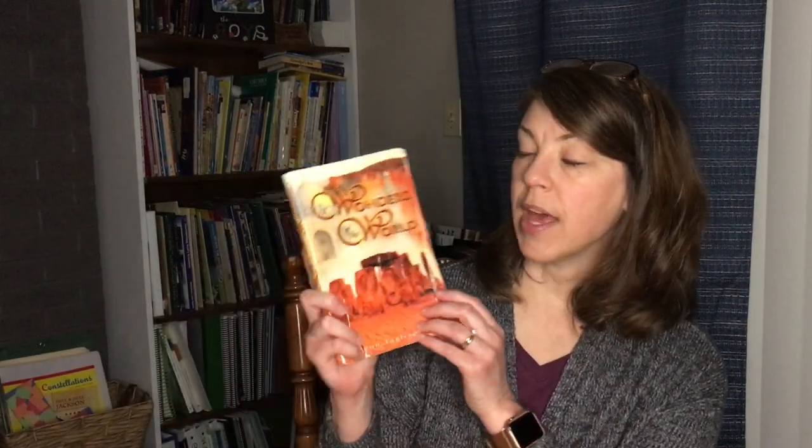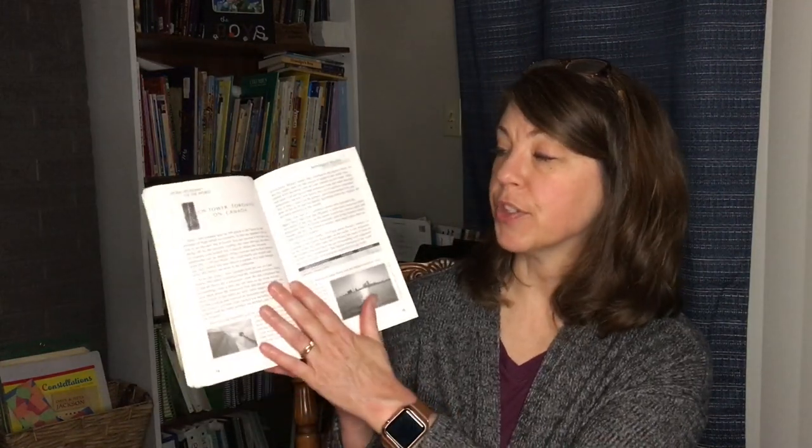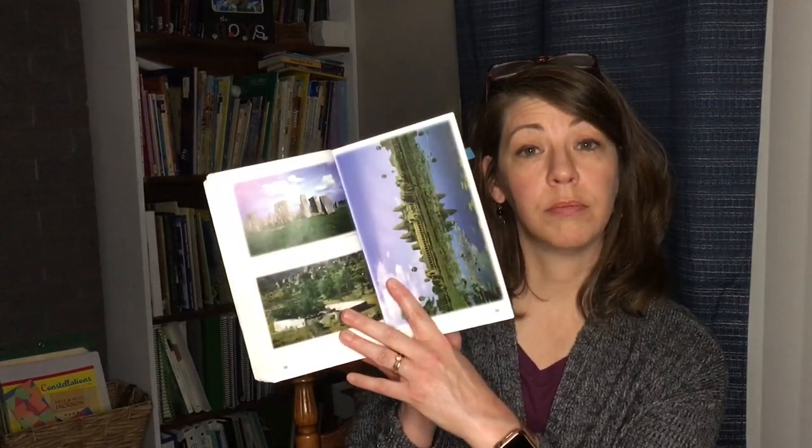Another book used a bit towards the beginning is The Seven Wonders of the World, put out by BJU. It does have some pictures, but most are black and white — though there are a few color pictures in there. It just gives some looks about buildings and wonders of the world. Stonehenge is mentioned. There's a chapter about Jerusalem, and I think he just read about Mount Everest, which is in Nepal. That's more towards the back of the book.